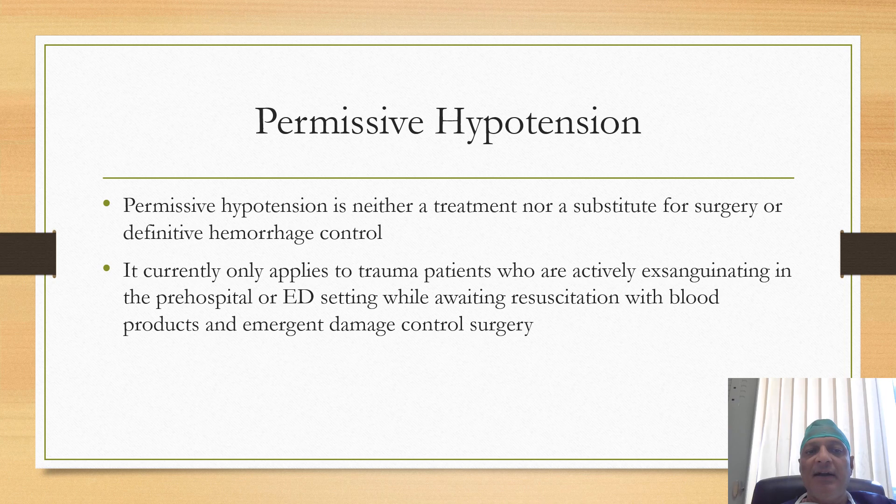It is important to understand that permissive hypotension is not a treatment and it is not a substitute for surgery or definitive hemorrhage control procedures. It is a strategy that currently only applies to trauma patients who are actively exsanguinating in the pre-hospital or emergency department setting while awaiting resuscitation with blood products and emergency damage control surgery.